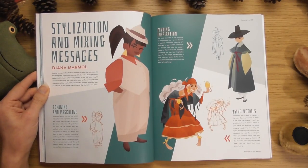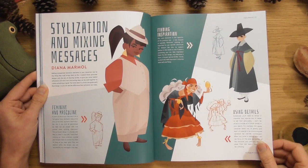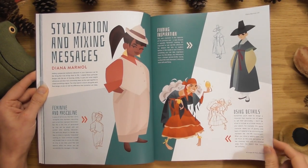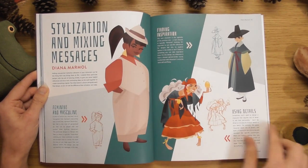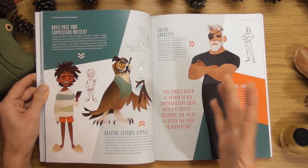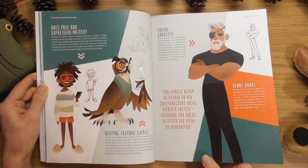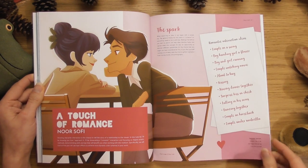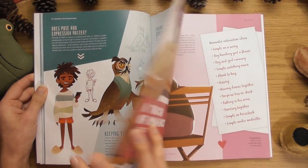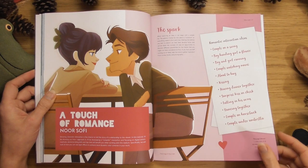These are cool as well — yeah, I like these simple shapes. Stylisation and mixing messages: feminine and masculine — that's quite cool. That was something we discussed at an art class once. I asked everyone what they thought made a female visually a female. Somebody said long eyelashes, but you get blokes with long eyelashes too, so when you think about it, it's very hard to work out what it is that makes a female a female in visual terms.